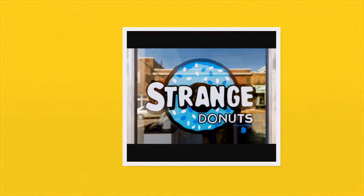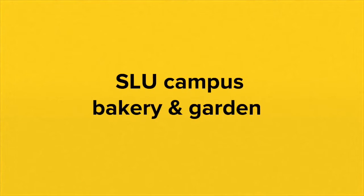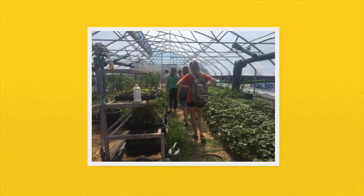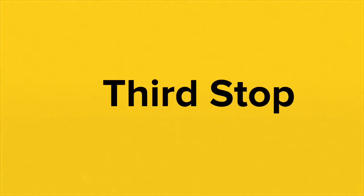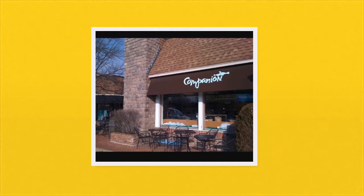Day 5: Field trip. Our first stop was Strange Donuts where everyone got a donut and a bottle of water. Our second stop was The Slough Campus Bakery and Garden — this picture was taken inside of their greenhouse. Our third stop was Companion Bakery where we had sourdough bread and pretzel croissants.